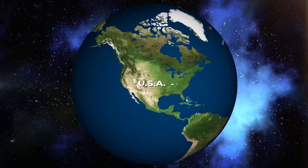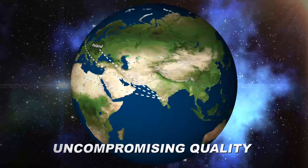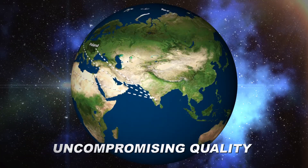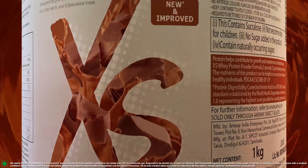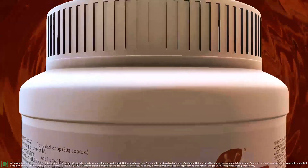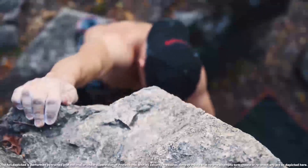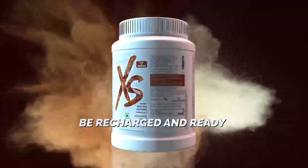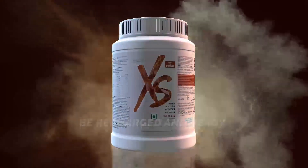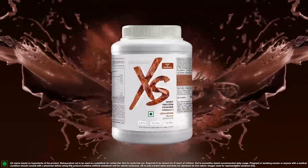Made from quality ingredients from around the world, in a GMP certified and LEAD Gold certified plant under stringent quality procedures, Excess Whey Protein is a protein you can truly rely on. Wherever your next adventure or workout takes you, be recharged and ready with Excess Whey Protein — grab your pack now.